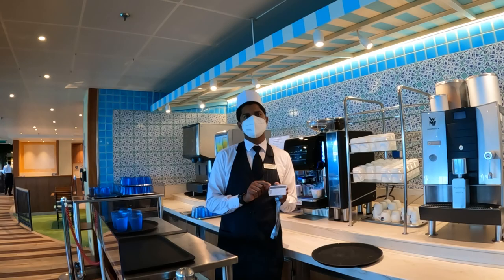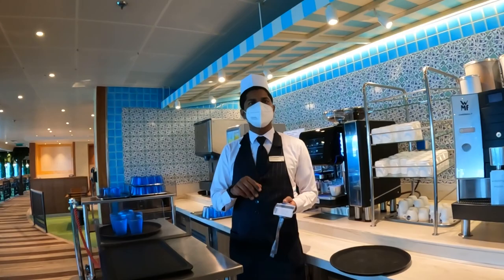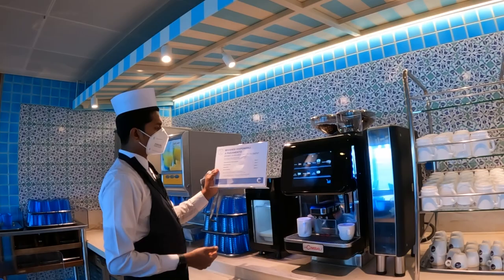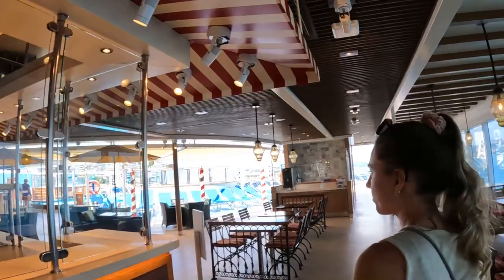Is coffee included? No, coffee is not included with the lunch package — it depends on your package. I have the basic package. We do have free coffees at breakfast though. How much is coffee anyway? Just an espresso is 1.90 — not too bad. Thank you, have a good day! So less than a thousand passengers — I thought there was much more. Welcome to the other side of the ship.